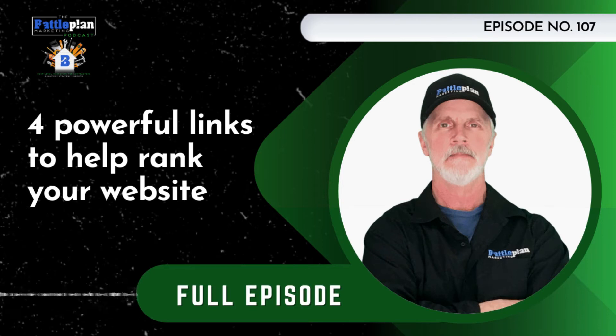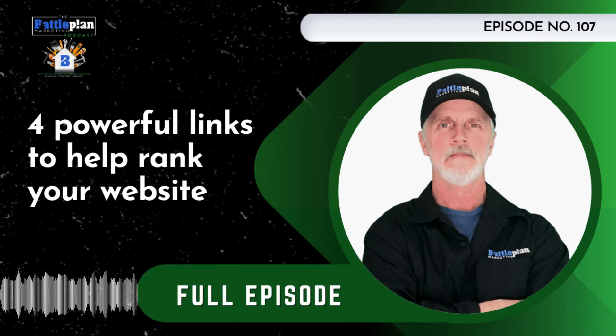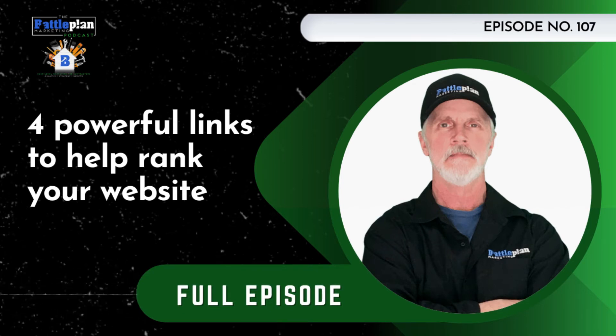Before you join, be sure they have an online directory on their website of all their members where your company will get a listing along with a link to your website. Now there are many other reasons for joining your state trade association — right now we're talking about building links — so you're only interested if they have a member directory with a link from their website to yours. Other benefits include business training, trade shows, educational conventions, the latest equipment, training, certifications, and trade associations lobby your state and federal government on behalf of your industry.